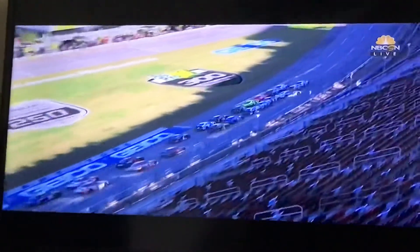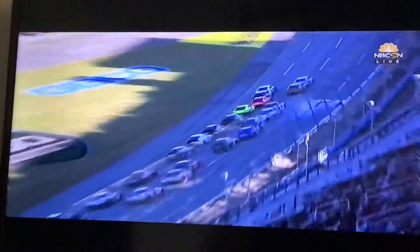Either before — here we go. Watch the 20 car. The 10 rolls up on the 8, has to lift. And the 20 gets into the 10, the 39 gets into the 20. Oh, gosh.